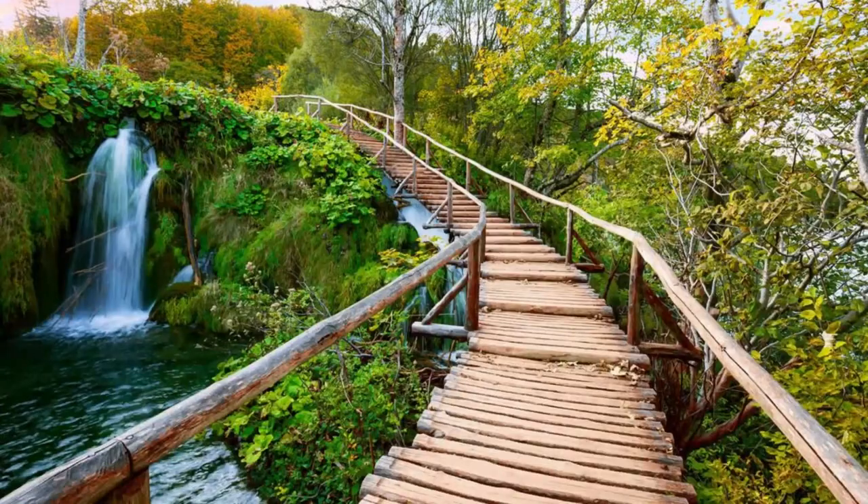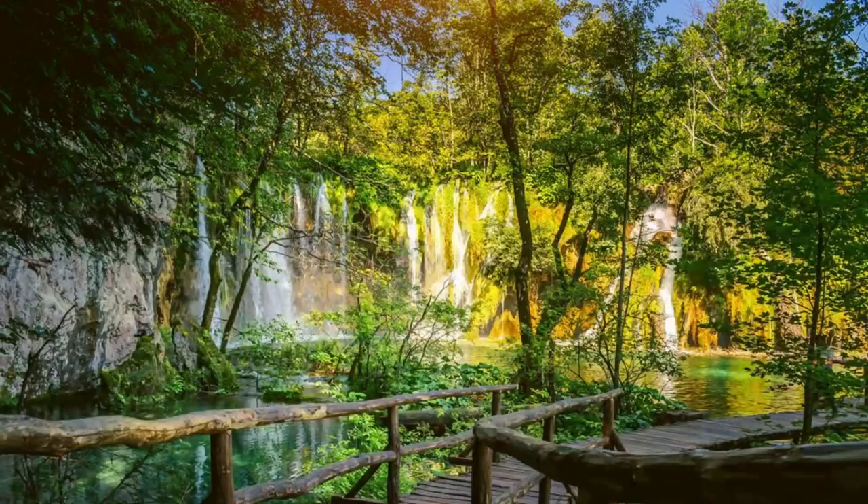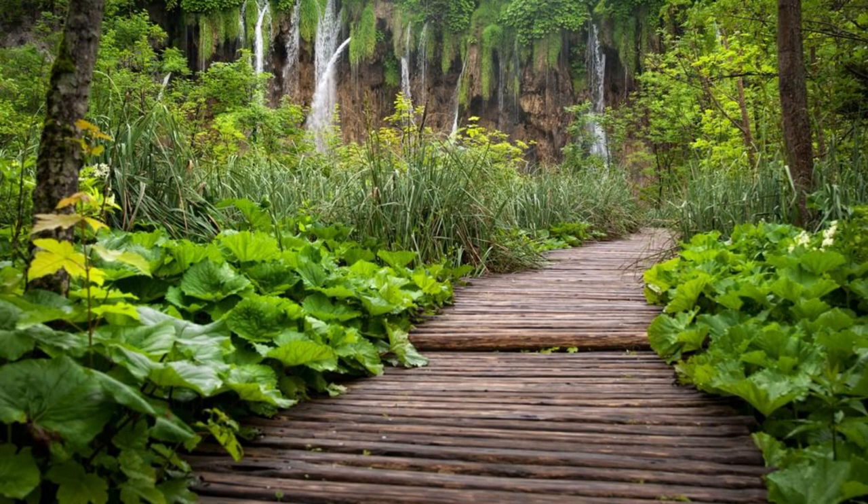Plitvice Lakes National Park. Discover the natural wonders of Plitvice Lakes National Park, a UNESCO World Heritage Site and Croatia's oldest national park. Explore a series of interconnected lakes, waterfalls, and cascades nestled amidst lush forests and karst landscapes. Wander along wooden boardwalks and hiking trails that wind through this pristine wilderness. Marvel at the crystal-clear waters and vibrant hues of blue and green that characterize the park's lakes and waterfalls. Plitvice Lakes National Park is a paradise for nature lovers and outdoor enthusiasts.